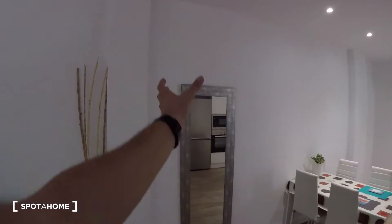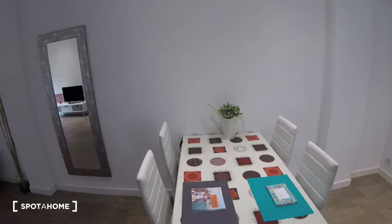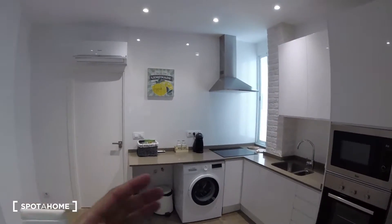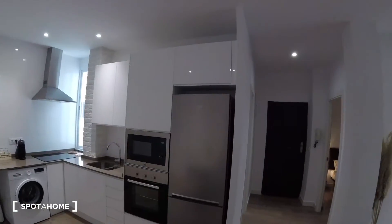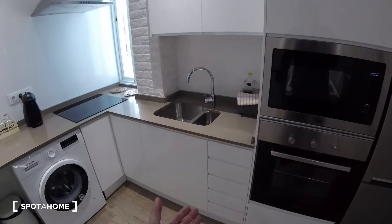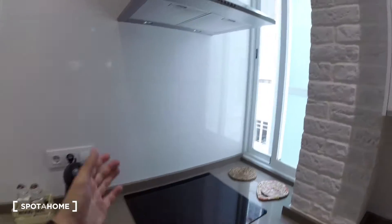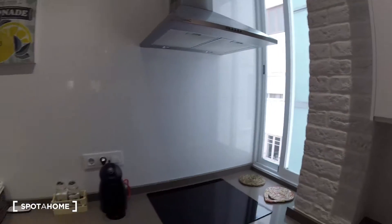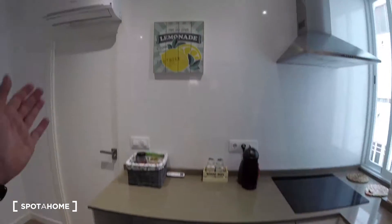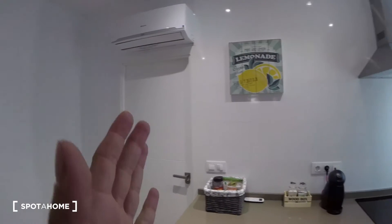We also have a mirror and a dining table surrounded by four chairs with decoration — really neat. Turning to the right-hand side, we find the kitchen, which is super modern and fully equipped. We have a fridge, oven, microwave, drawers for storage, a sink, a cooking hob, a window, a coffee machine, a washing machine, some decoration, and the AC unit at the top.